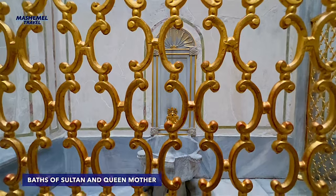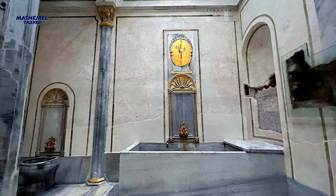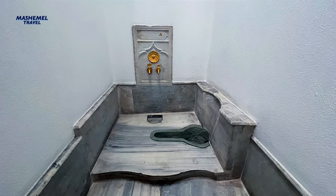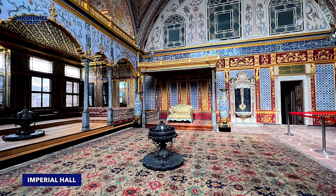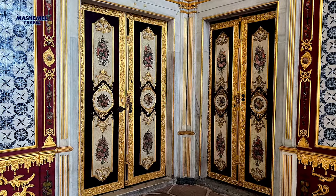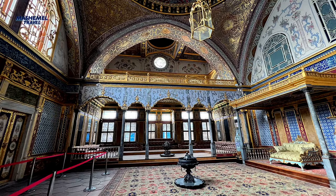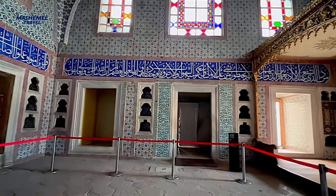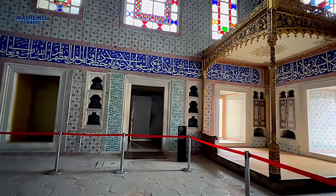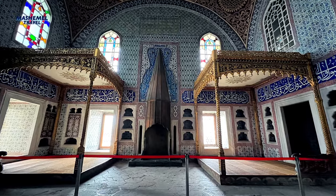The harem consists of a series of buildings and structures connected through hallways and courtyards. Every service team and hierarchical group residing in the harem has its own living space clustered around a courtyard. There was no trespassing beyond the gates of the harem, except for the sultan, the queen mother, the sultan's consorts and favorites, the princesses and the concubines, as well as the eunuchs guarding the harem.